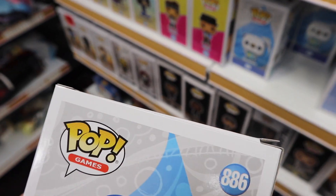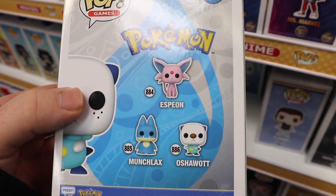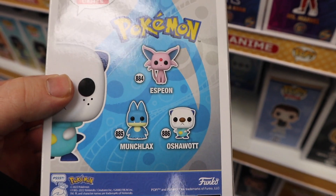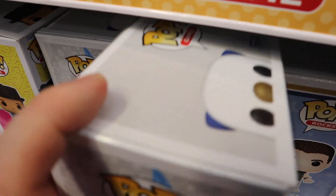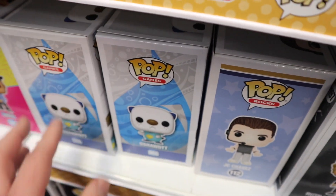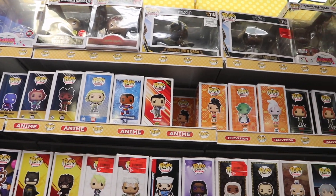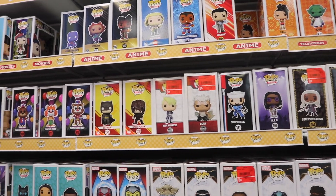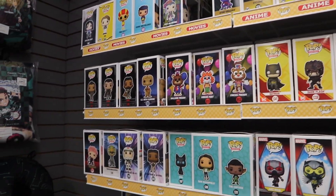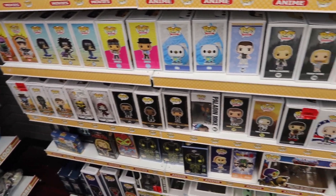I'm surprised Oshawott isn't in the Pokemon section because GameStop likes to put their Pokemon Pops with the Pokemon merchandise. The set includes Espeon, Oshawott, and Munchlax, and it looks like I'm only seeing the Oshawott over here. The rest of the section looks the same as a week or two ago - some Dragon Ball, Flash Pops, Five Nights at Freddy's, Dungeons and Dragons, Luck, and Ant-Man and the Wasp.